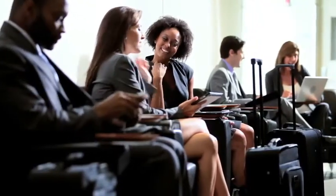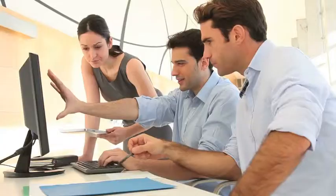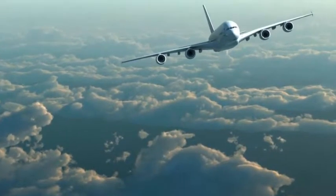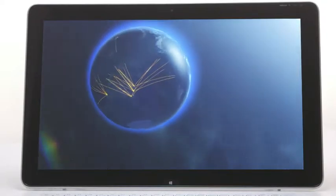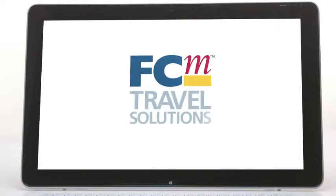At FCM Travel Solutions, our focus is always on providing you with better travel ideas, and with powerful technology like FCM ClientBank, we'll show you how your travel program can achieve greater savings. FCM Travel Solutions — providing better travel ideas for greater savings.